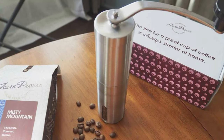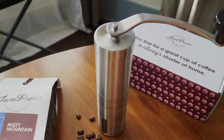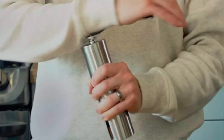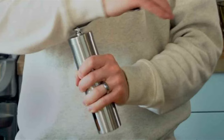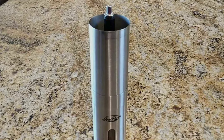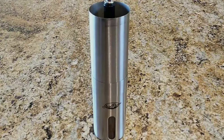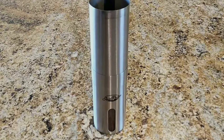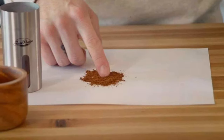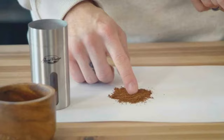One of the standout features of this grinder is its quiet operation — no more noisy electric grinders disrupting your morning tranquility. It's the ideal choice for those who appreciate a peaceful and contemplative coffee ritual. Whether you prefer a coarse grind for French press or a fine grind for espresso, the Javapress Manual Coffee Grinder has you covered. It's compact, portable, and perfect for home or on-the-go use, and incredibly easy to disassemble and clean. Elevate your coffee experience and take control of your coffee destiny.